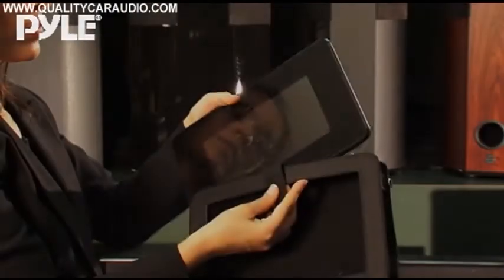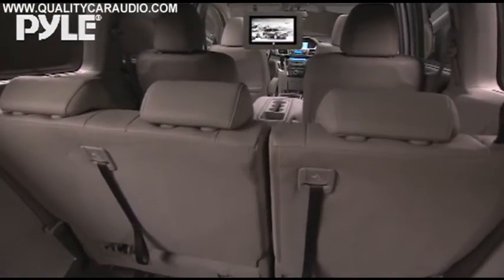It all comes in a crisp, clean, ultra-slim design with a mirror finish. In the car, you can easily strap this unit onto a headrest for the kids in the back seat. And if it's too loud, you can plug in headphones for private listening.